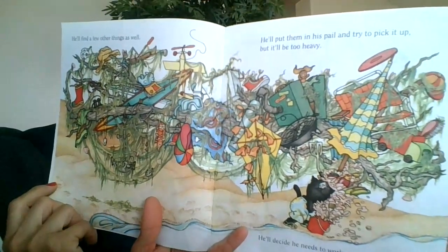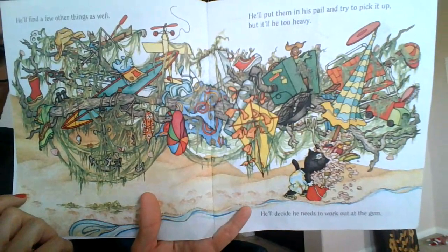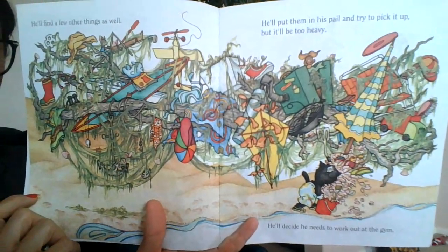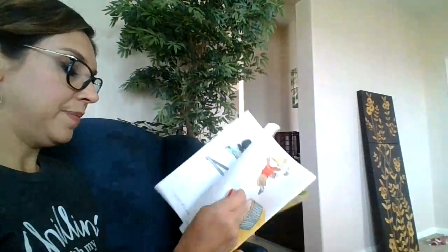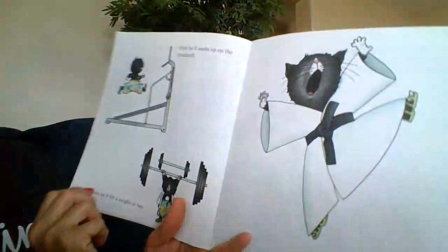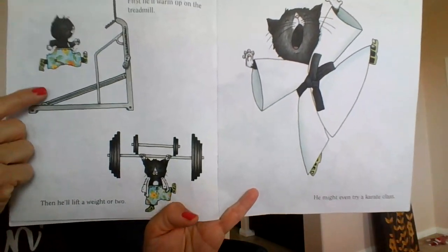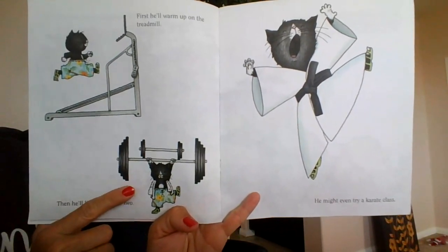He'll decide he needs to work out at the gym. Oh my, look at all of those things he tried to fit in his bucket! First he'll warm up on the treadmill. Then he'll lift a weight or two.